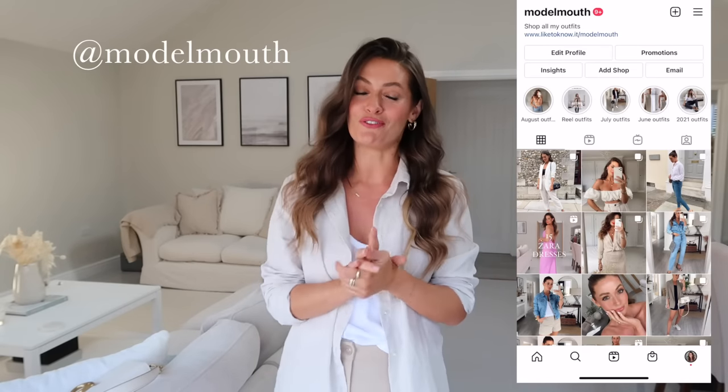All of the outfits will be linked below in the description box along with any discount codes available, but most of them are quite simple looks so hopefully they should be really easily recreated with pieces you already own. If you do enjoy the video and you are new here I would love it if you could subscribe, and I'll also pop my Instagram up on the screen if you'd like to follow me there for daily outfit inspo. Let's get going with outfit number one.